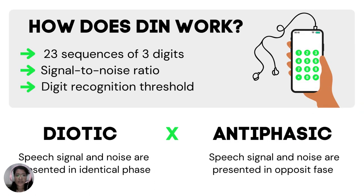How does the DEN Test work? In our study, the DEN Test was conducted using a smartphone and earphones. The participants listened to 23 sequences of digit triplets drawn in white noise, and then, while listening to the digits, they had to identify these sequences on the smartphone's number pad. The noise level variation occurred according to the responses of the school children in an adaptive way. At the end of the test, the digit recognition threshold was automatically generated by the average of correct answers.